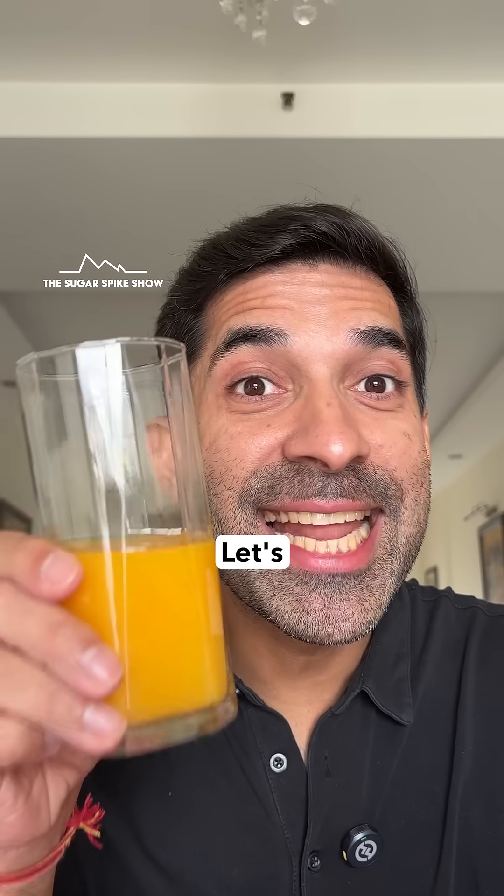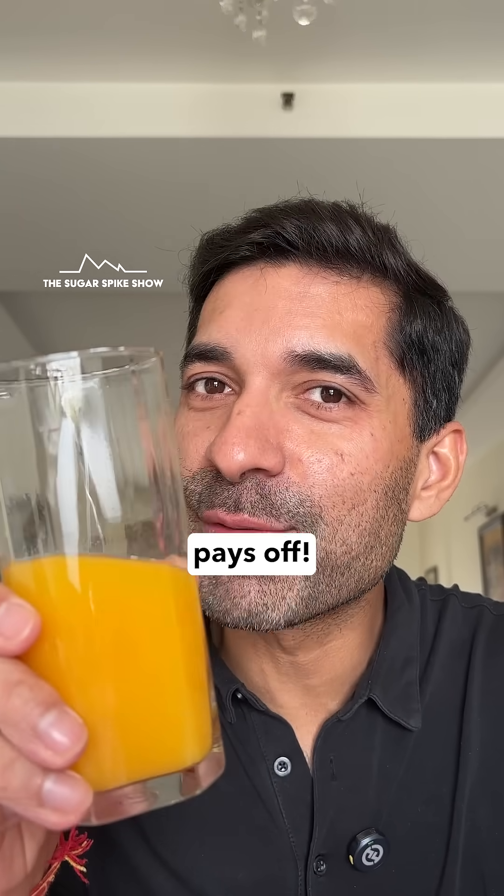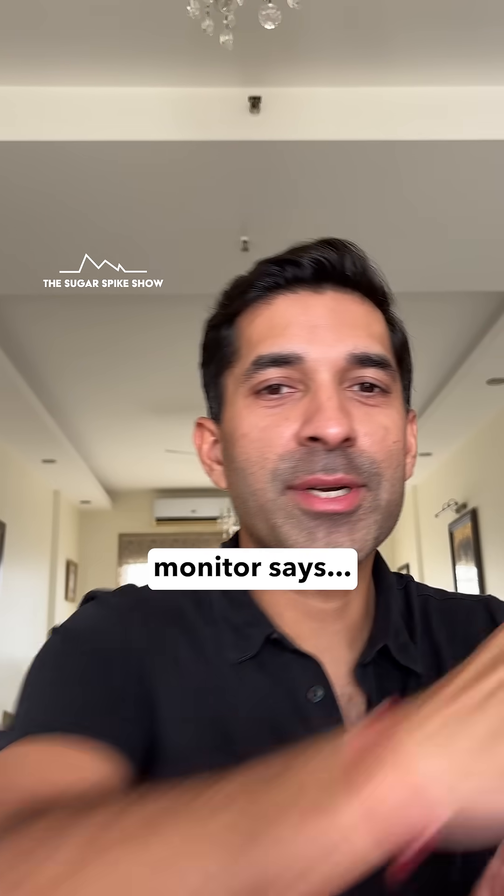Very good orange juice. Let's see if going premium actually pays off. Let's see what my glucose monitor says.